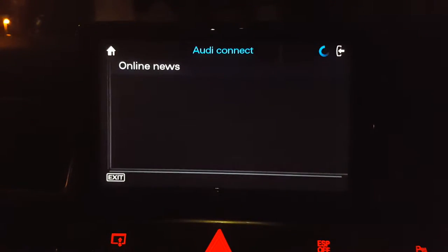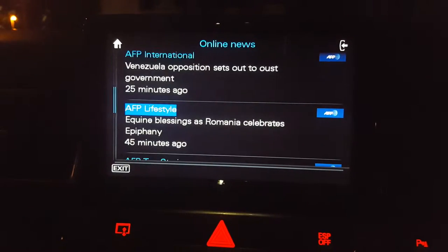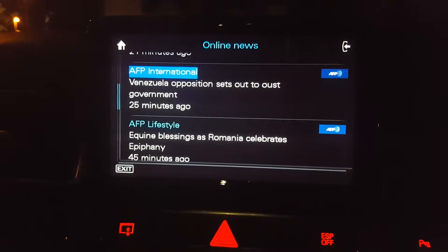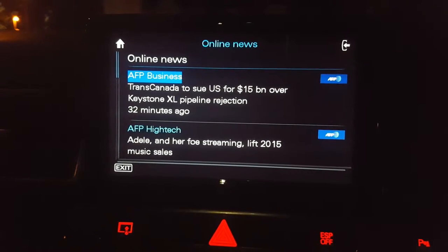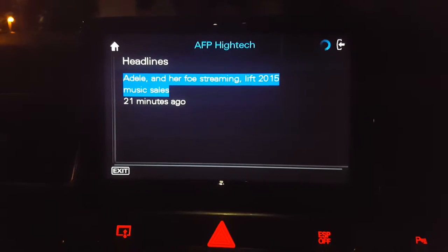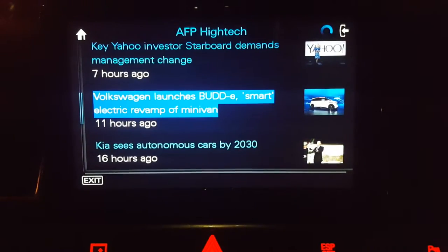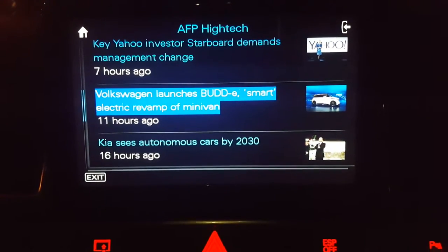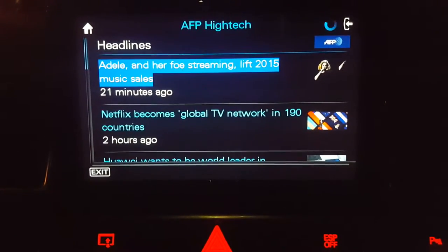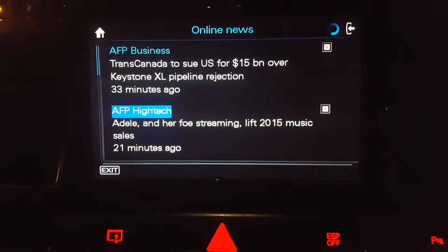The news section is linked to the voiceover, so you can select a piece of news that you want to listen to and it will play it to you as an audio file, and also give you highlights of the latest news. For example: 'Volkswagen launches bloody smart electric revamp minivan' — pretty cool. So that's the main online news section.